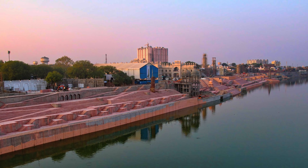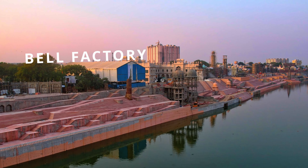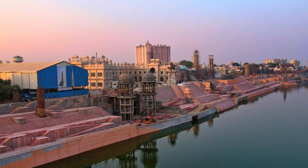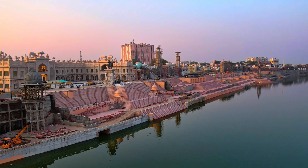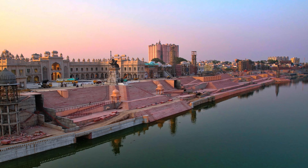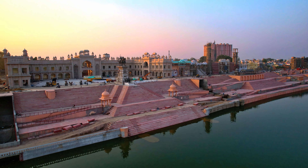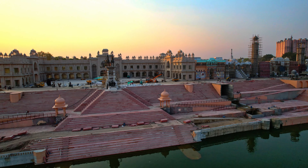Twenty-six ghats have been constructed on both sides of this riverfront, which is being built at a cost of 1,200 crore. These ghats have been prepared on different themes. From this riverfront, settlements situated on the banks of the Chambal River will get relief from floods. Along with this, 14 dirty drains falling into the Chambal River will be trapped and treated, helping clean Chambal water as well.